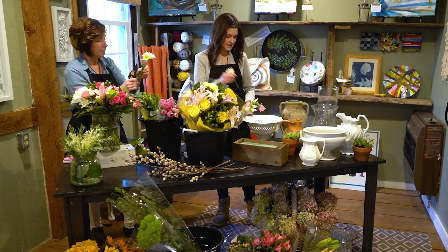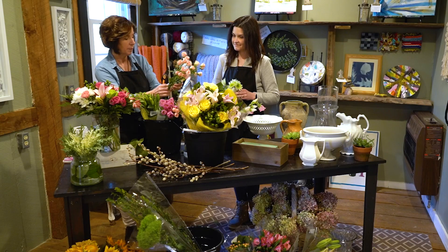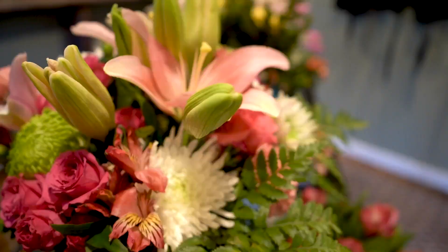I might mix in some of my sweethearts because they're short. When you're looking for flowers, you want berries, you want greens, you want a focal flower for the focal point of the arrangement.